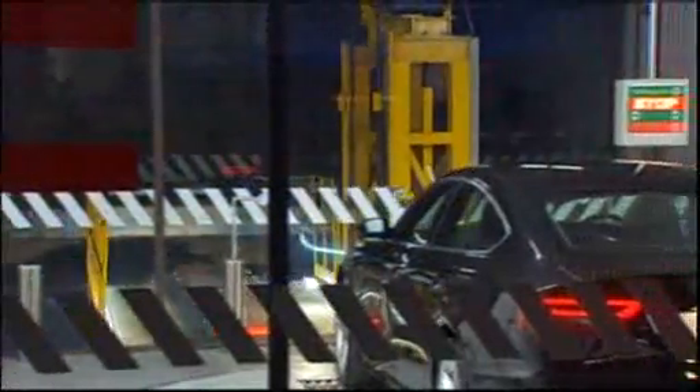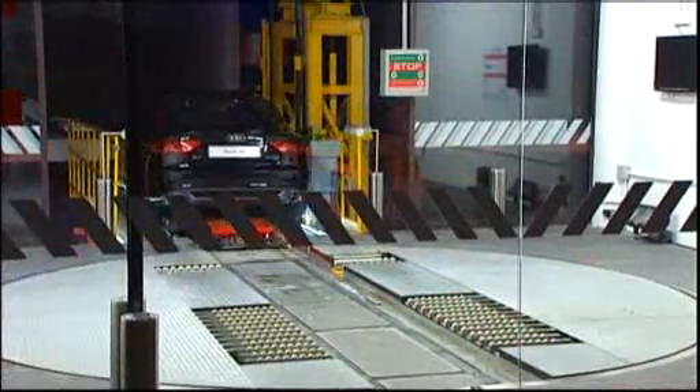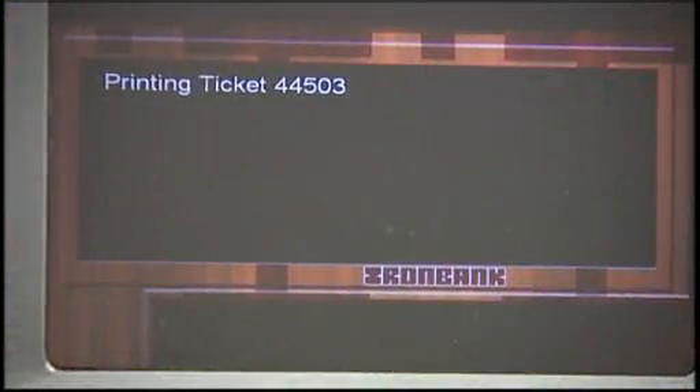This is not your normal garage or parking building, but in time it might be. Parking in Auckland's Iron Bank complex doesn't include driving around looking for a space. Vehicles are stacked here by a machine.